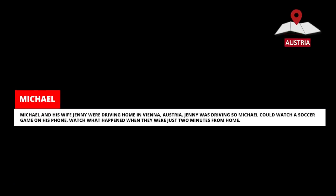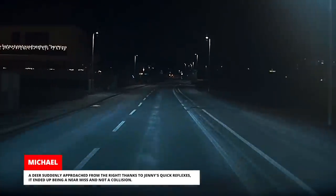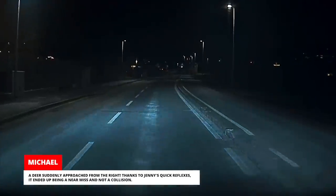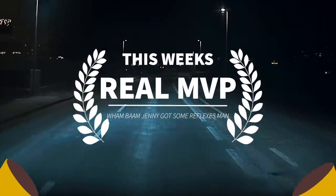Michael and his wife Jenny were driving home in Vienna, Austria. Jenny was driving so Michael could watch a soccer game on his phone. Watch what happened when they were just two minutes from home — a deer suddenly approached from the right. Thanks to Jenny's quick reflexes, it ended up being a near miss and not a collision. Jenny, you're this week's real MVP.